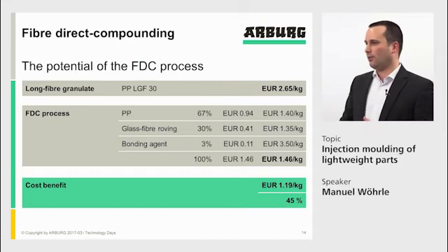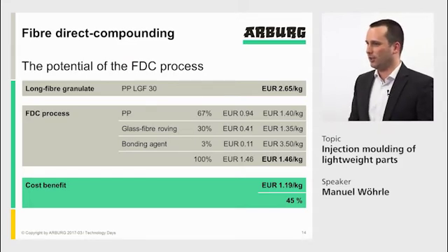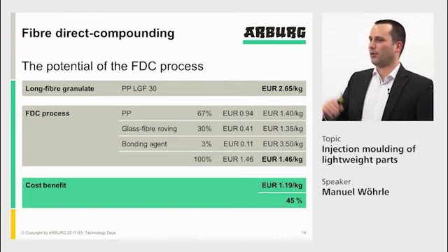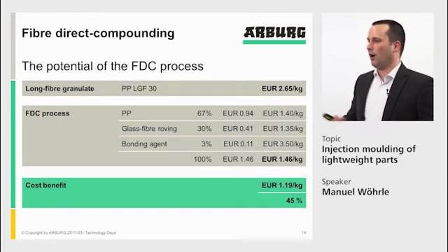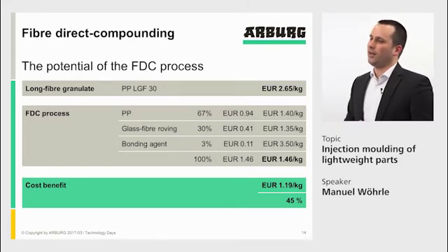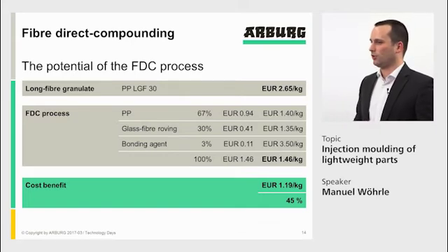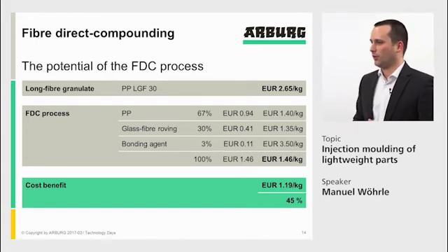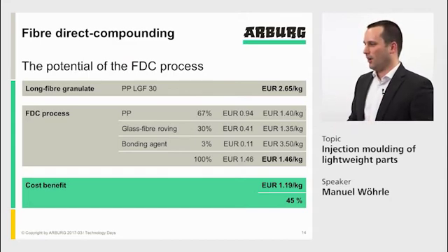The second advantage is the economic benefit. A PP long glass fiber 30% material can be purchased for around €2.65 per kilogram. In the fiber direct compounding process, we compound our own material using plain unfilled PP, a glass fiber roving, and a bonding agent added as a master batch. If we calculate the resulting PP LGF 30 material price, it comes to €1.46 per kilogram — a cost benefit of €1.20 per kilogram, which is 45% savings. Therefore, the amortization of the system is achieved very quickly.